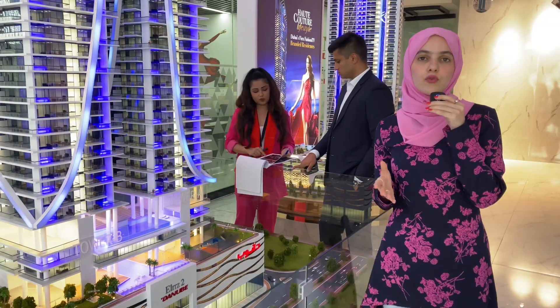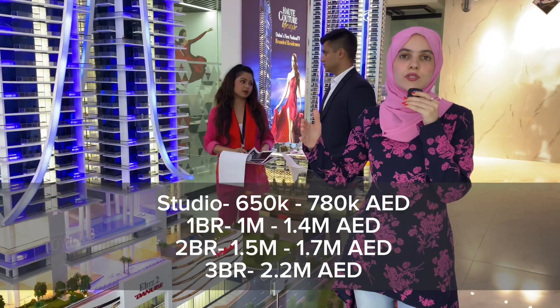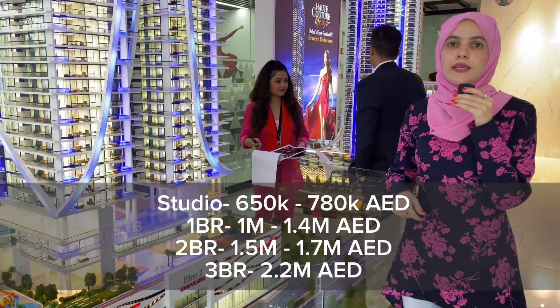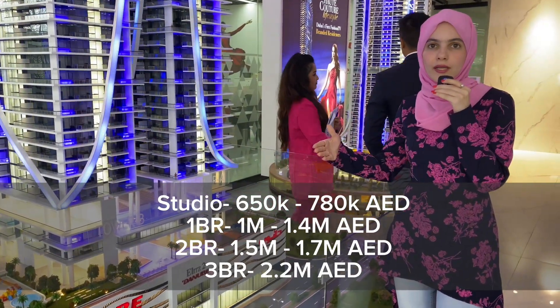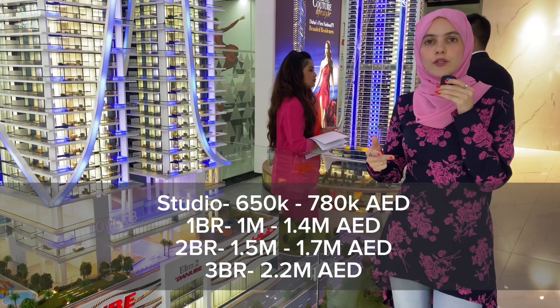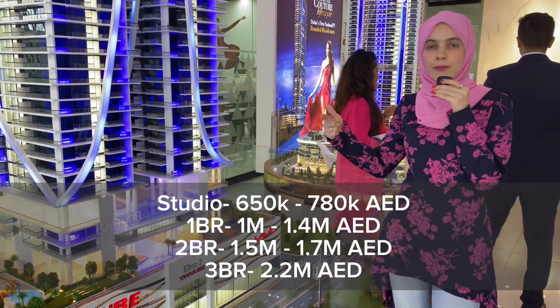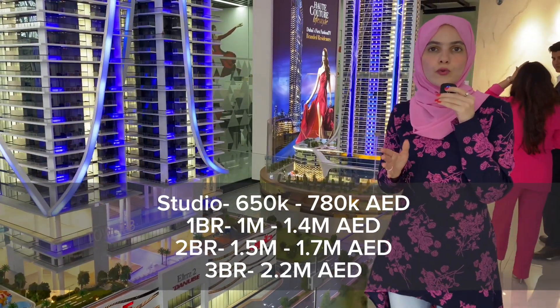In terms of pricing, studios start from 650,000 dirhams and go up to 780,000 dirhams — with the pool of course. One bedrooms start from 1 million and go up to 1.4 million with the pool. Two bedrooms start from 1.5 million without the pool, up to 1.7 million with the pool, and three bedrooms start from 2.2 million dirhams.